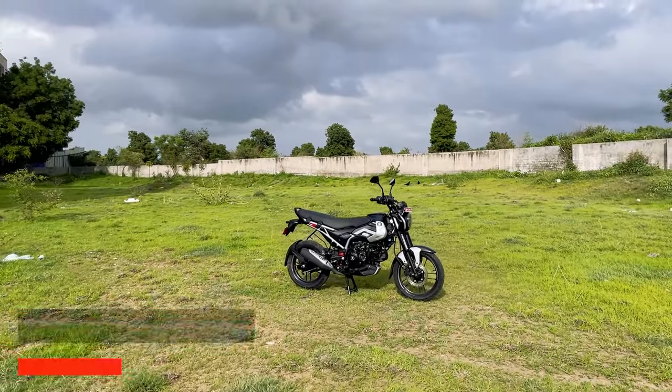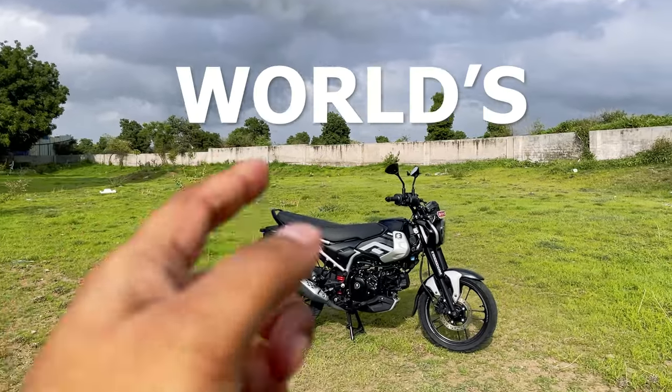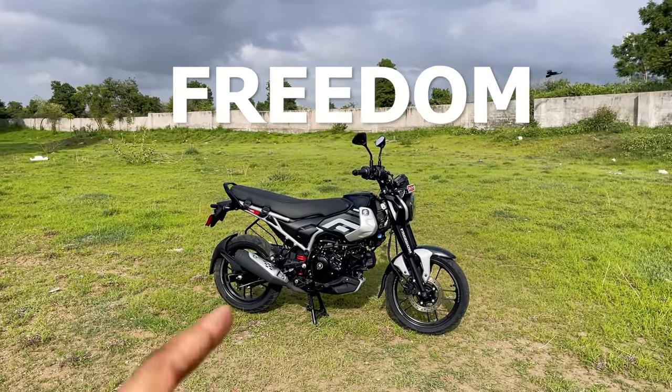Hello and welcome back to our channel. I am Rajkumar Reddy and today we have with us the world's first CNG bike from Bajaj, the Bajaj Freedom 125.